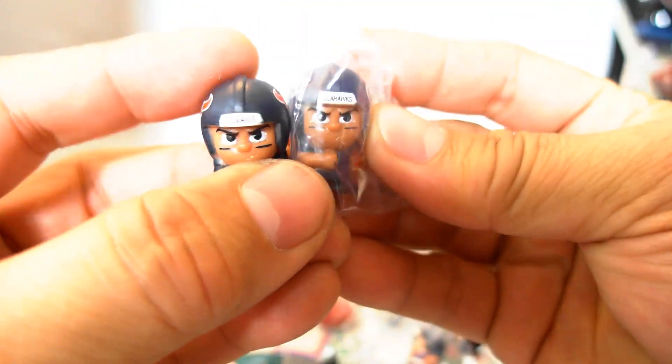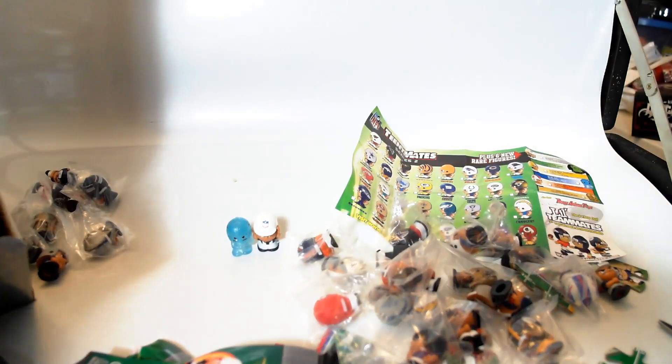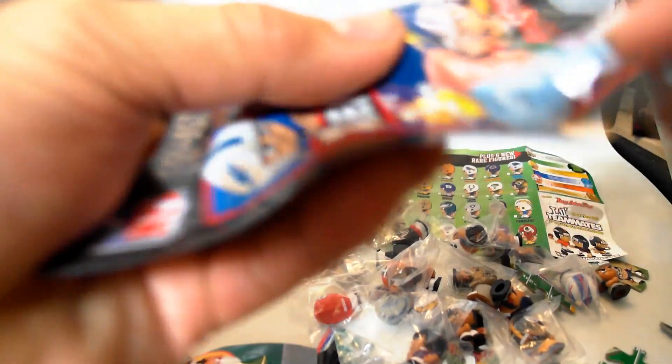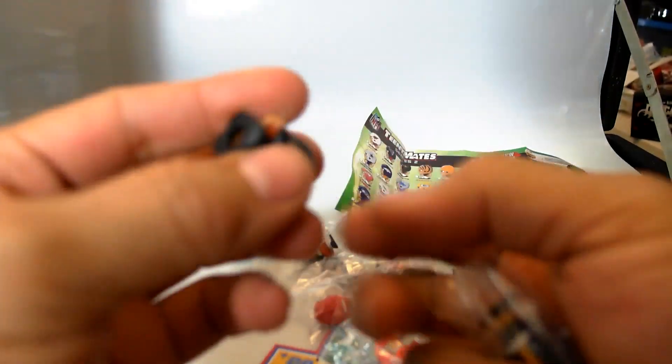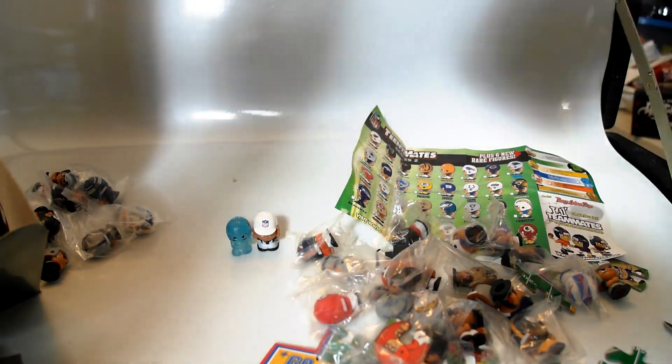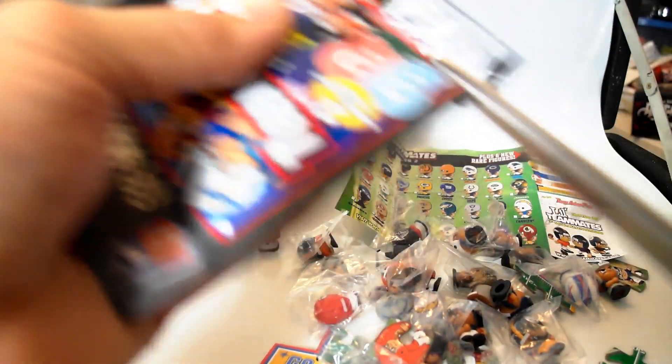We have another Texans — we already got Texans, and we already got the Seahawks, so those are my doubles. It's pretty exciting for me because I'm getting some rare ones. We have the Jaguars already and we already have a Steelers too. Give me a gold helmet Steelers — that would be awesome, guys. Come on, good mojo.